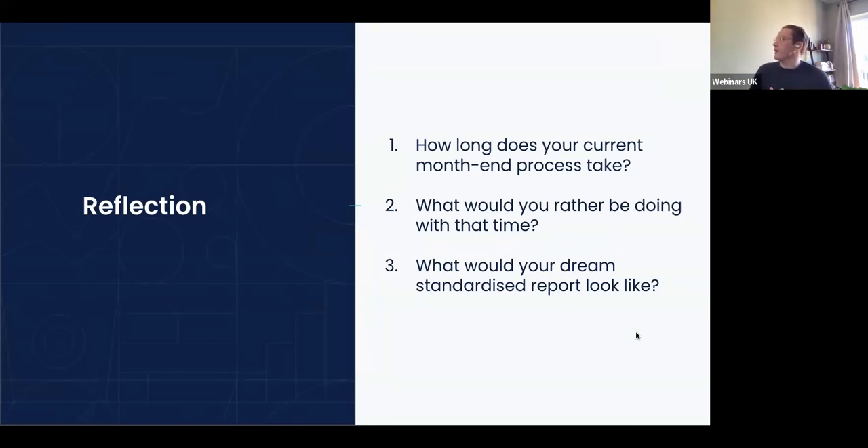So, reflection. Take a couple of minutes here to just jot down these things. If you're an accountant in practice, pick an average or a few clients you recently worked on. Obviously if you're a business it's a little bit more straightforward — but how long does your current month-end process take? And what would you rather be doing with that time if you could reduce it, or what would the client rather be doing? That's the key pain point here. And what would your dream standardized report look like?